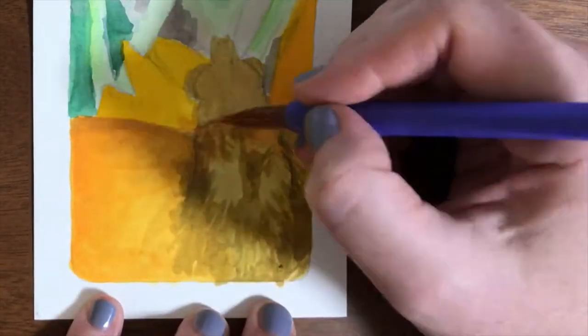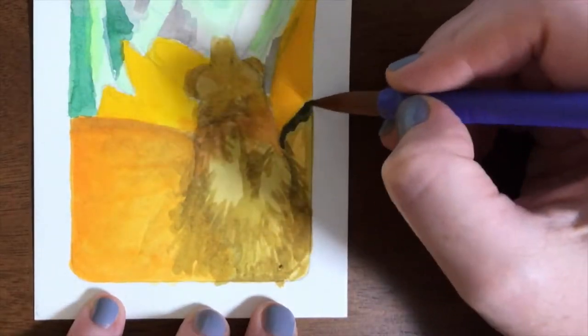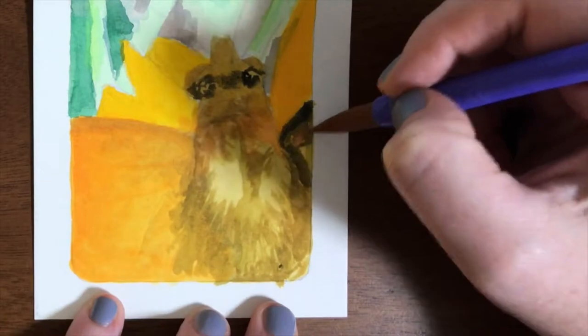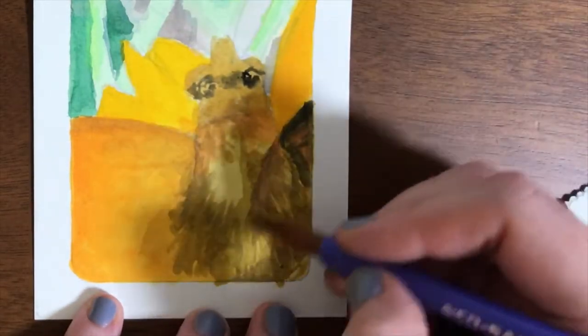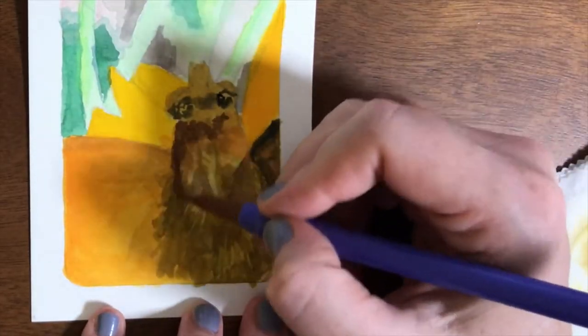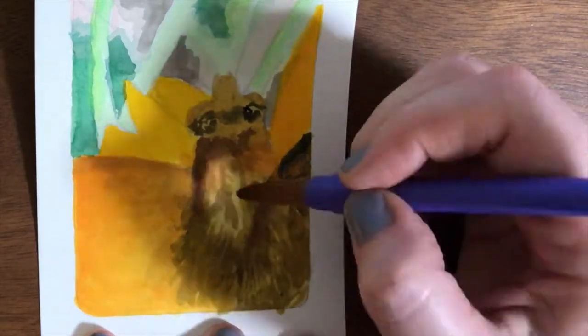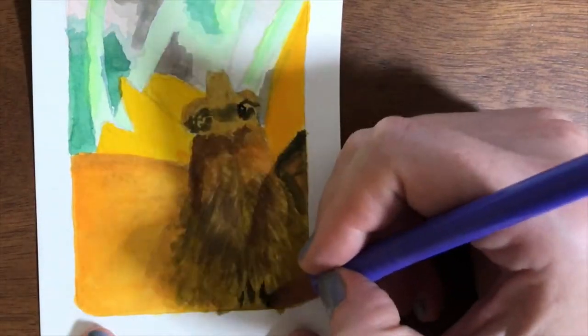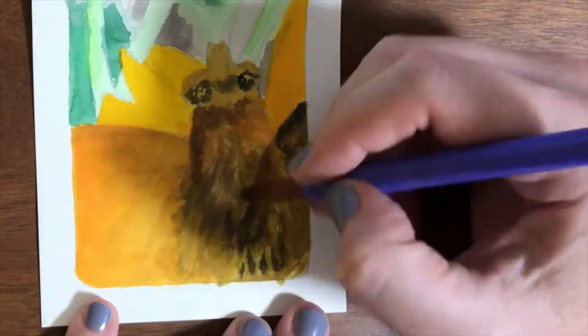There's an entire art form to peeling Mikans — you can watch YouTube videos of people peeling them. Google it: M-I-K-A-N. There are people who can peel it in one piece, and when you lay it out flat it becomes like a pegasus, a unicorn, or a garden scene or something. It's pretty amazing, I highly recommend it.